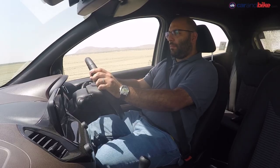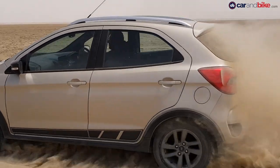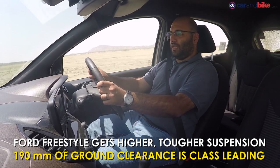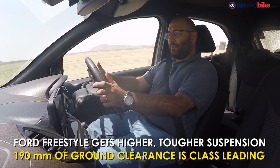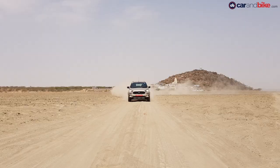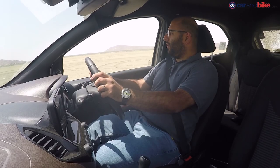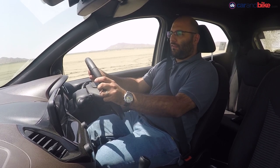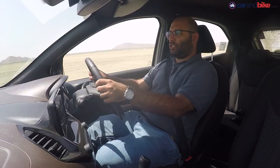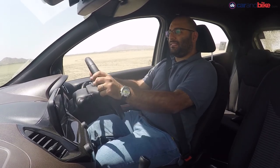The Ford Freestyle isn't just a hopped-up hatchback with some plastic cladding added onto it — it's actually a little bit more than that. It does get different suspension, and that gives you 190 mm of ground clearance. 190 mm on any hatchback is actually really respectable, especially when you consider the broken tarmac roads in the country and mucking about on Sambhar Lake like this. Putting things into perspective, the EcoSport has 200 mm of ground clearance, so this is just 10 mm less than its bigger brother.